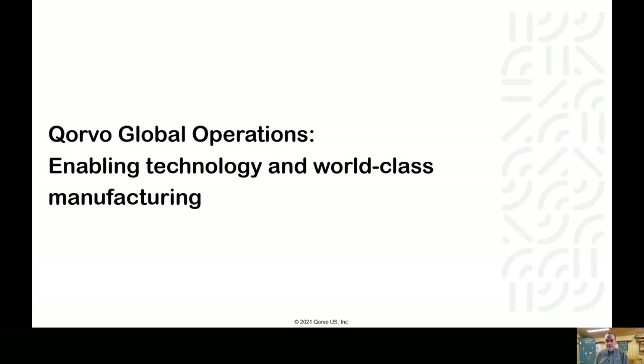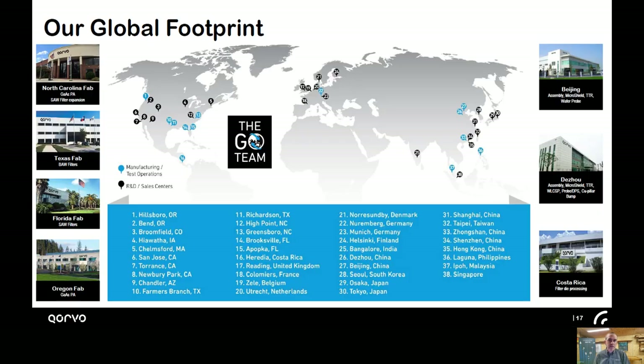Next, I'll talk a little bit about our operations team, where we're at, and then talk about our device-level technology. Corvo is a global company. We have design centers and manufacturing sites all over the world, and we work together quickly to deliver products and solutions to our customers. Since I've started, we've grown from a single wafer fab site in North Carolina to multiple fabs across the United States, with comparable growth in assembly, test operations, and design centers.